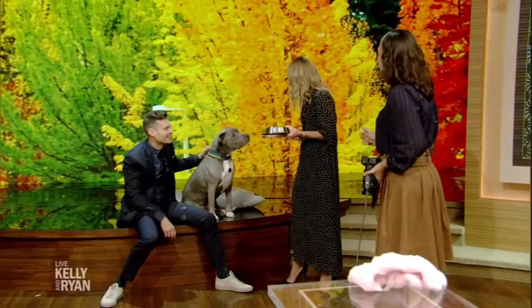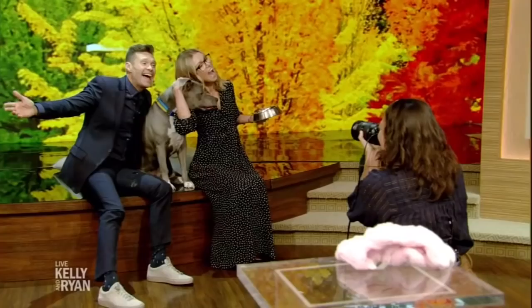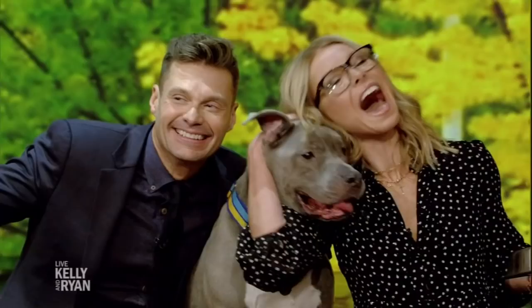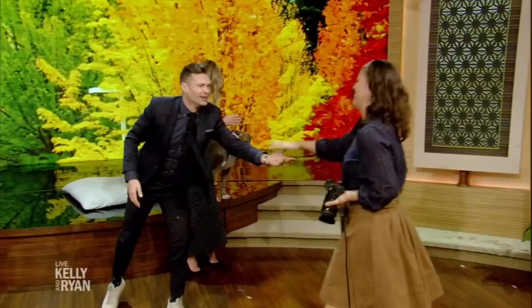Thank you so much. Kelly, you want to get in there too? Let's get one family photo. Say Chase! To learn more about Mira's photography, go to kellyandryan.com. We'll be right back with Sabrina Carpenter.